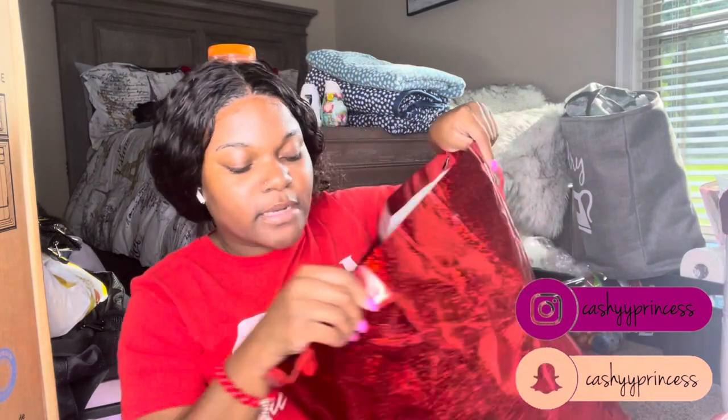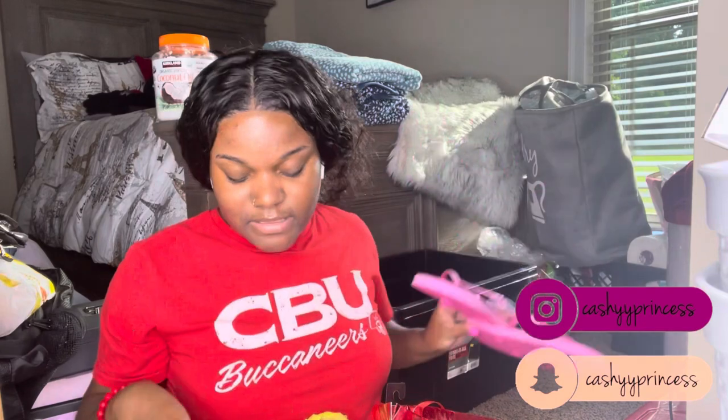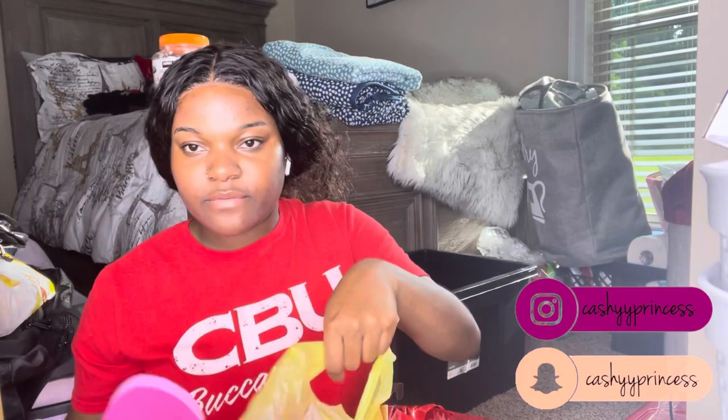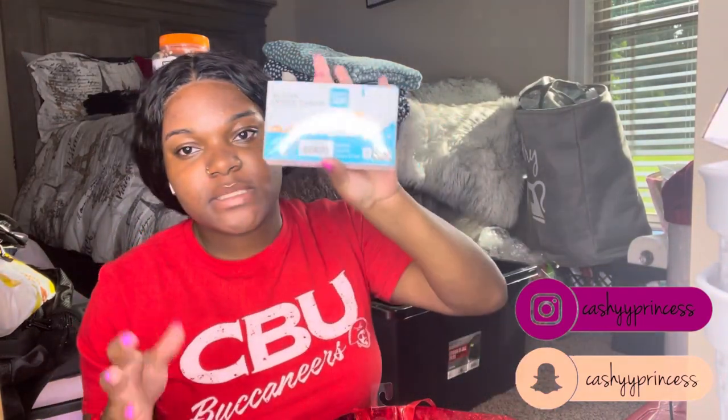I did have a trunk party recently — I forgot to record, so most of these items were bought by people who came to my trunk party. I have shower shoes from Dollar General — basic flip-flops, two pairs so I can rotate and clean them. My mom bought pink ones and I don't love pink, but I'm grateful. Also a wide-rule notebook and some index cards for note-taking.